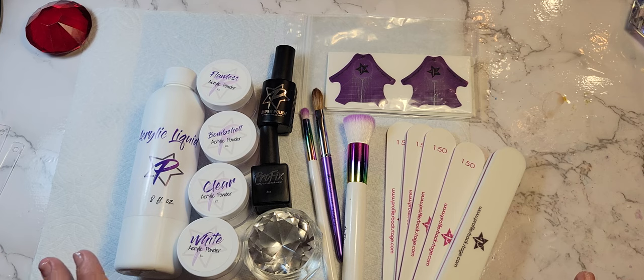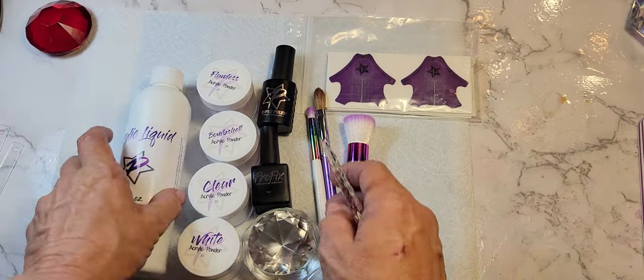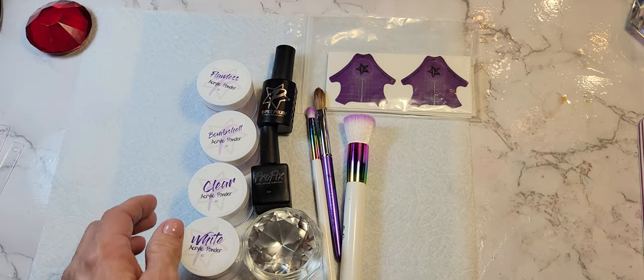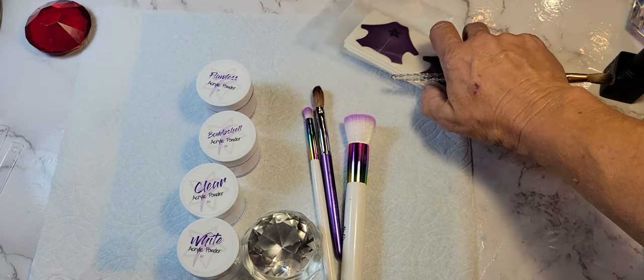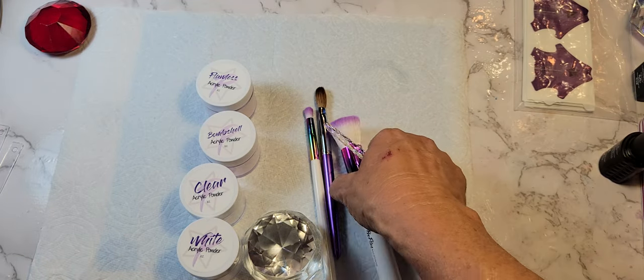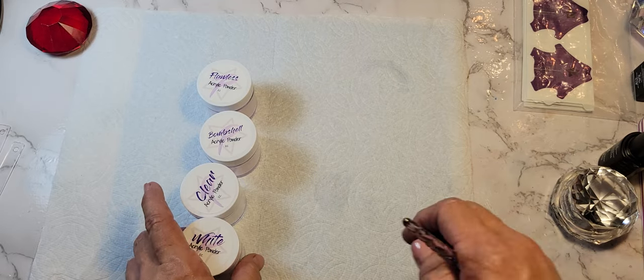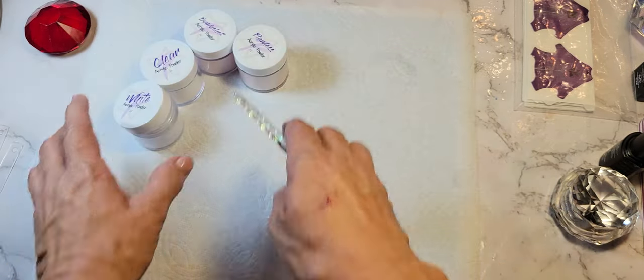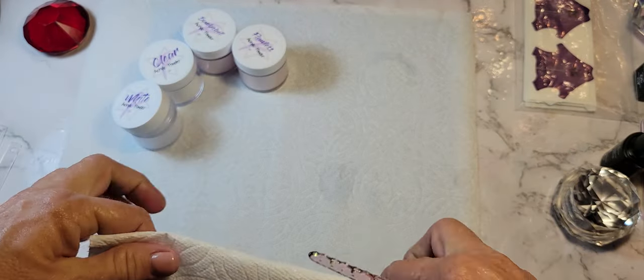Anyway, here's the giveaway laid out. I already listed the things, so I'm just going to move them out of the way. We're going to do some swatches, and I'm going to kind of hurry up a little bit so that this doesn't run out again. Shout out to Nails by Jules. Watch part one if y'all want to see the rest of this video — I will label them part one and part two.